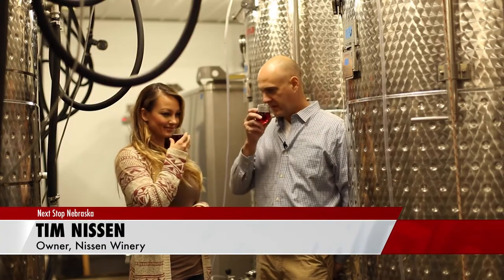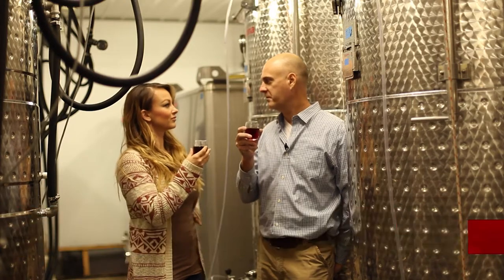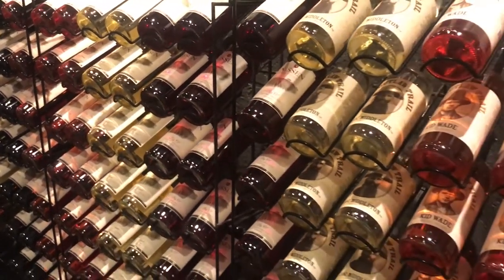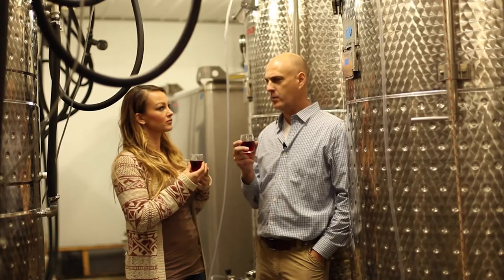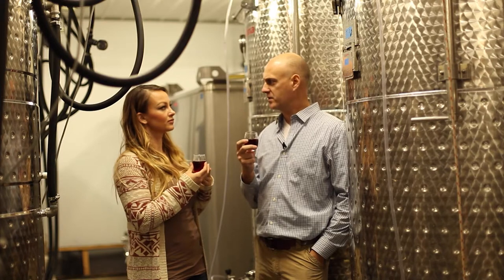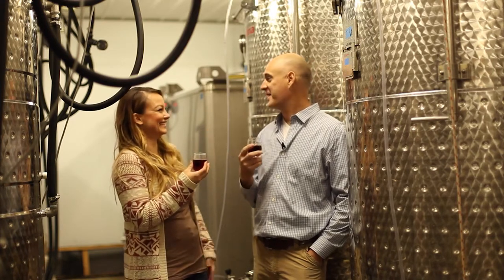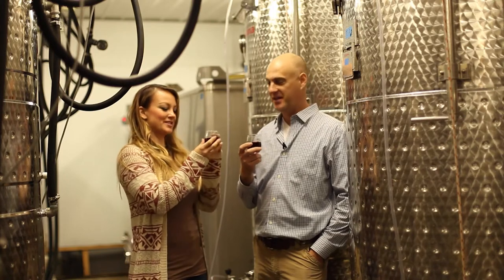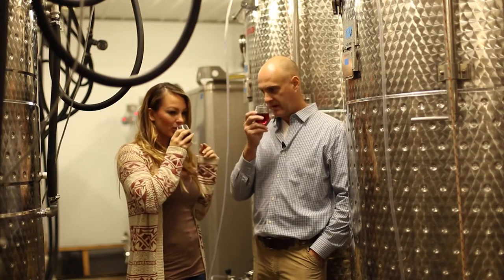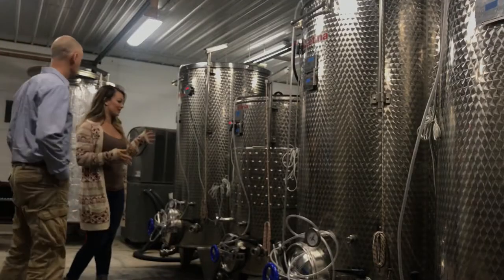It's a wine we just put together here this afternoon before you came. Usually the grapes come in from August through September, and then with the whites, we like to take nine months on the whites before they're ready. It's like a wine baby. So what's this one that we're trying? This is the Jesse James, and this is the last of the 2017 grapes that we're getting ready to bottle.